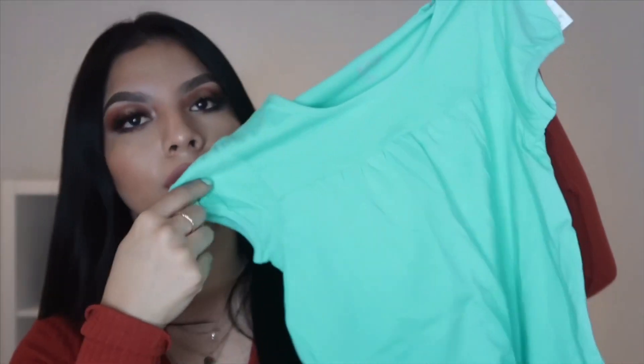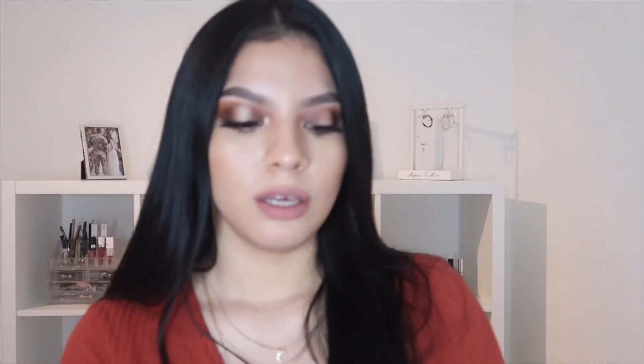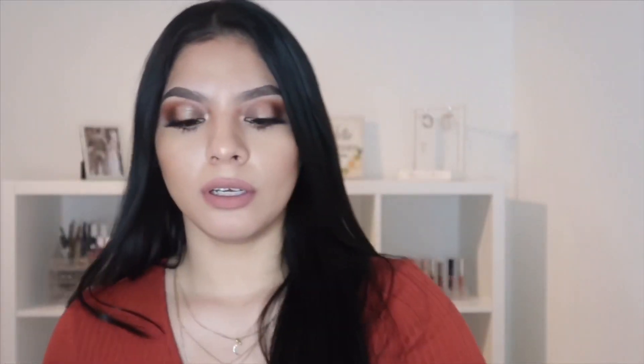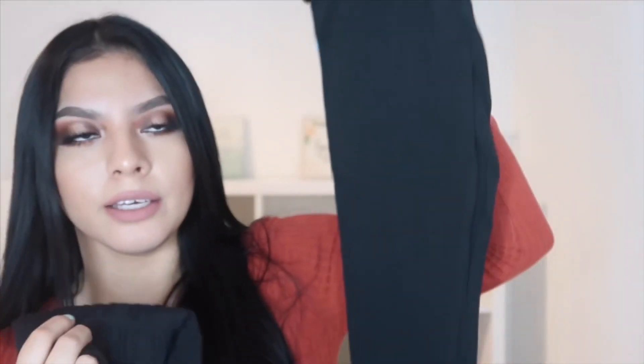I also got a yellow striped one, a blue one, and two pairs of leggings — one has a bunny on the ankle and the other has a detail on the leggings. Now that she's a little bit older she decides what she wants to wear, which is fine with me because she's comfortable in the clothes she likes. As long as she's comfortable, that's fine with me.